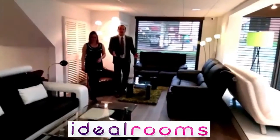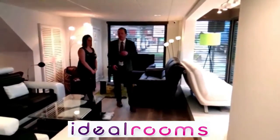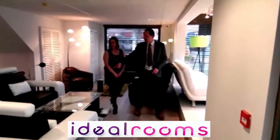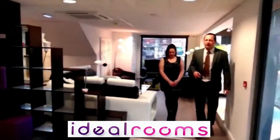We're just going to come into the front of the store at Ideal Rooms and see all the furniture — the leather, the cloth material, the sofas, the coffee tables, all the lights and everything. It's really funky furniture here.